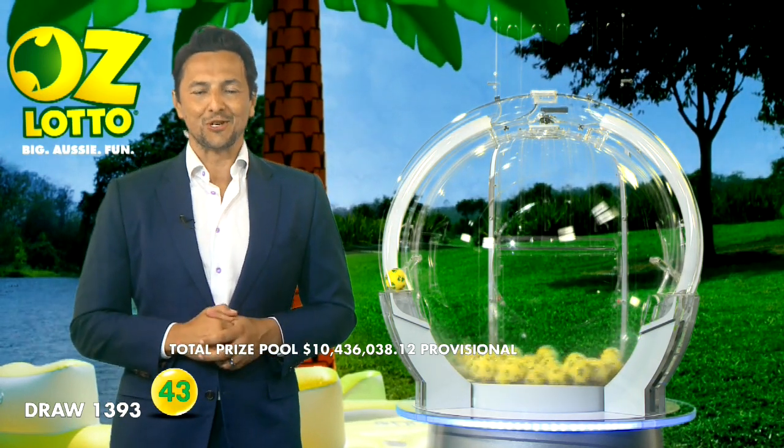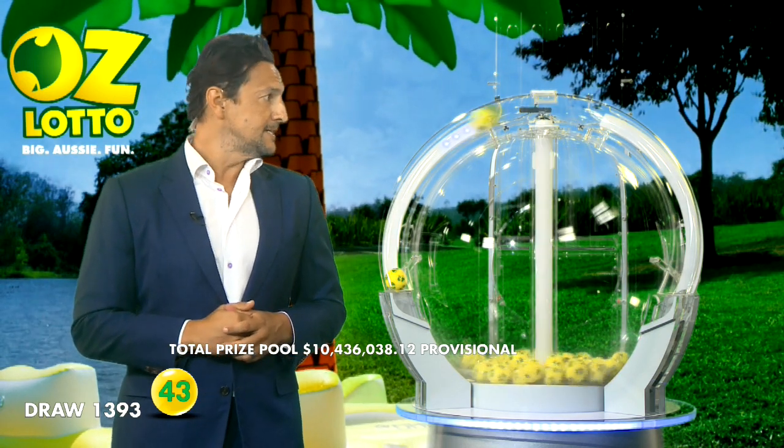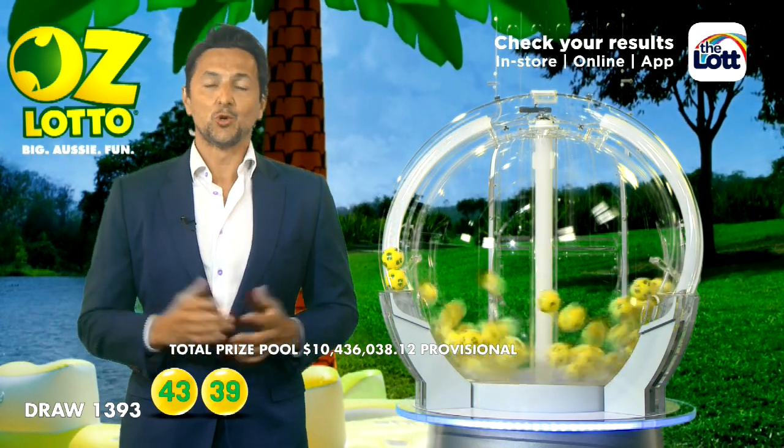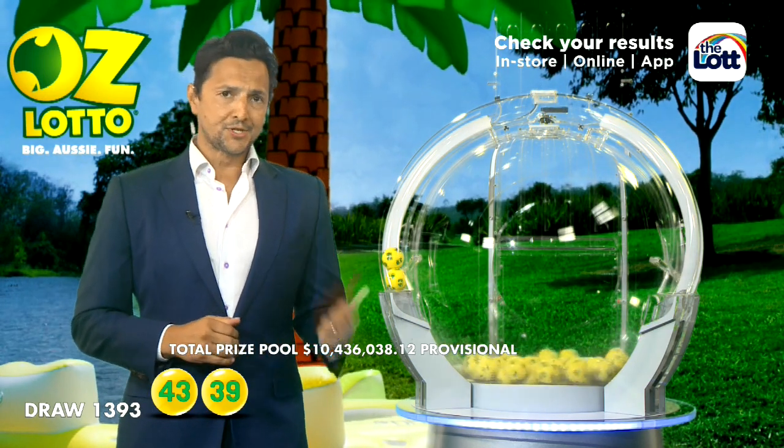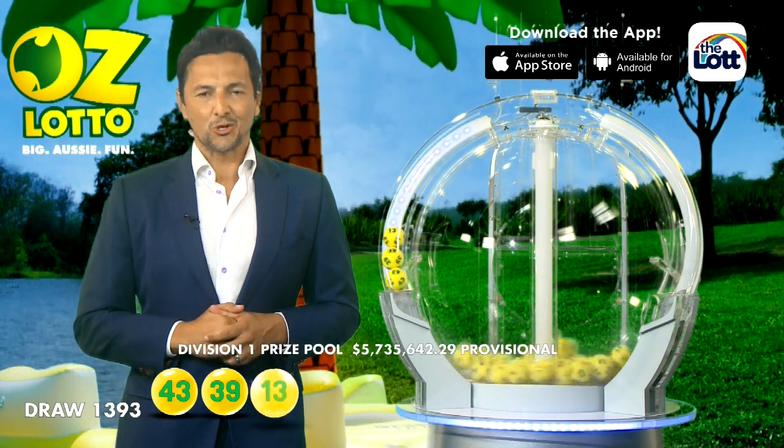Could you be the next AusLotto winner tonight? I hope so, but to do it folks, you will need 43, and the next ball is 39. To win tonight's Division 1 prize, you will need to match all seven winning numbers. Wishing you all the best of luck in tonight's AusLotto draw.